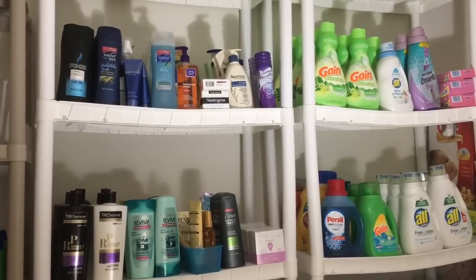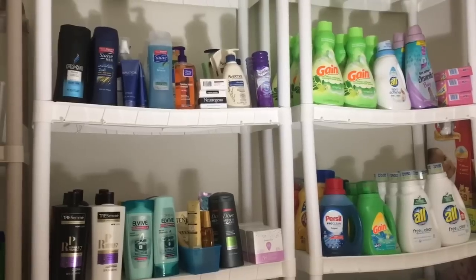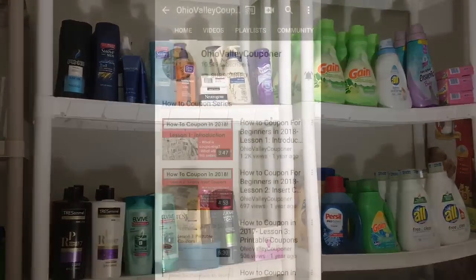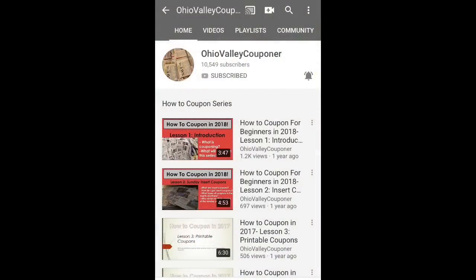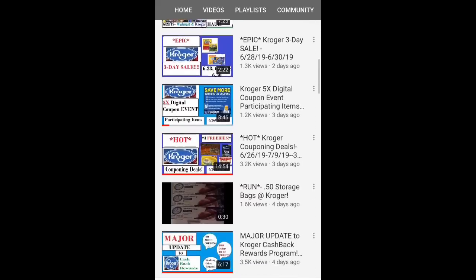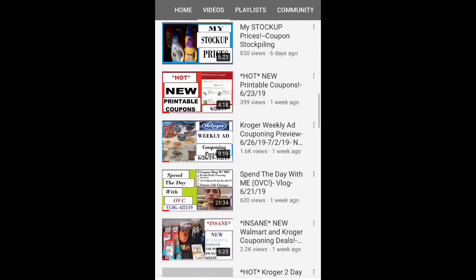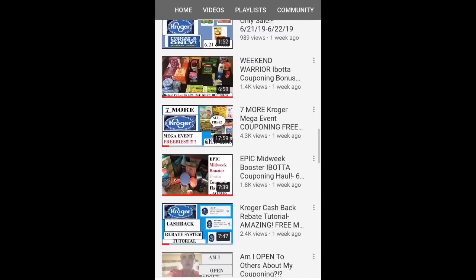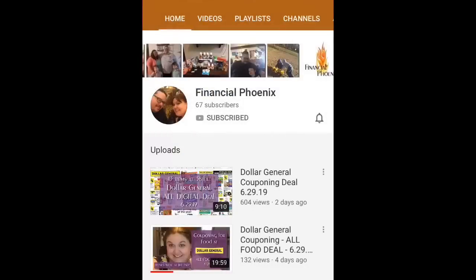Before I get into my stockpile, today's video is a collab with three other awesome people here on YouTube. First up is Nick from Ohio Valley Couponer. Nick has become one of my really good friends here on YouTube and he does amazing Ibotta couponing hauls as well as weekly Kroger videos that will help you save a ton of money.